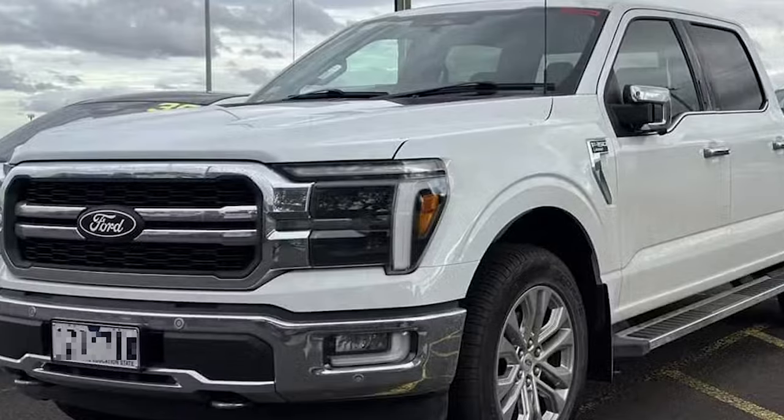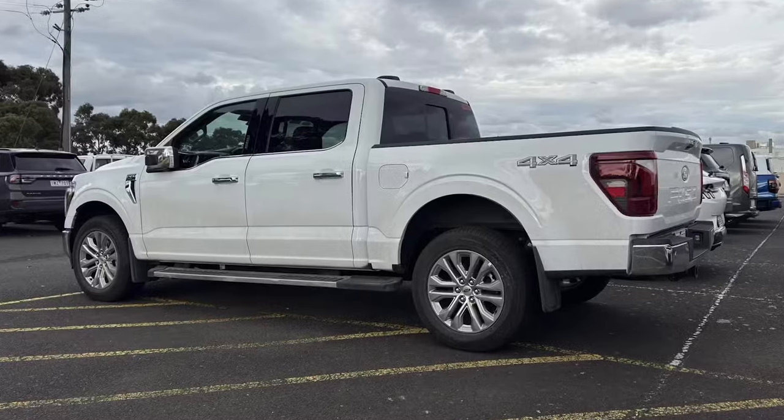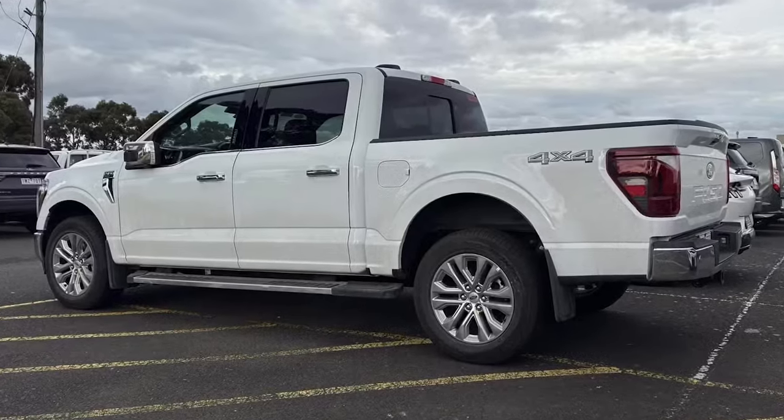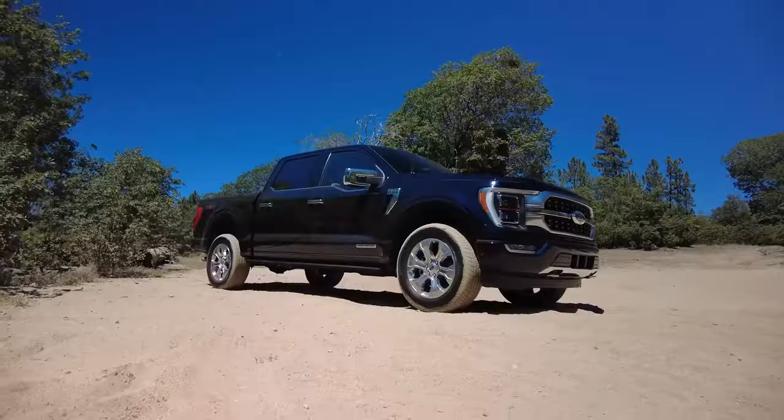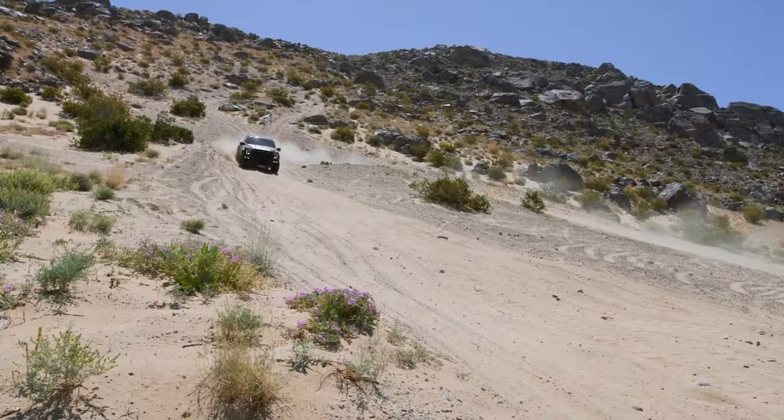The new F-150 has been spotted testing, indicating the release date is close. The mid-cycle update is imminent, with the current model launched in 2021 having seen few major changes aside from the beastly Raptor R.